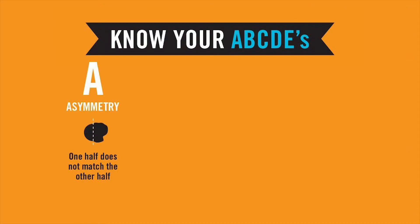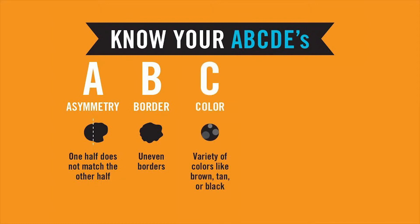Here are some of the ABCs of what to look for. A — Asymmetry: Is the mole asymmetrical or an unusual shape where both sides don't mirror each other? B — Border: Does the border or edge of the mole look uneven? C — Color: Is the color one uniform color? If there are several colors or shades of color within the mole, this should be a warning sign.